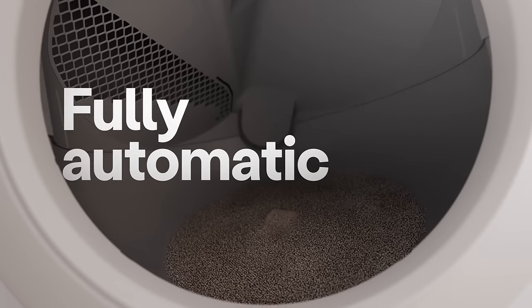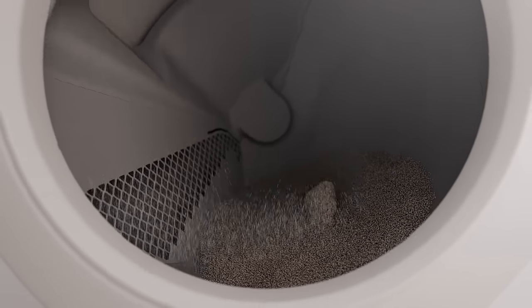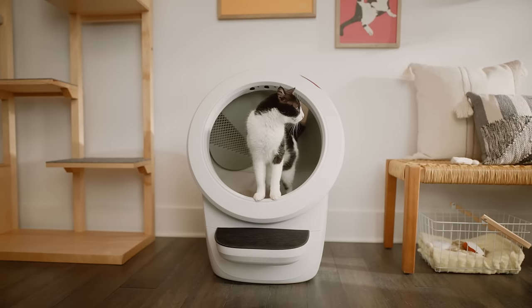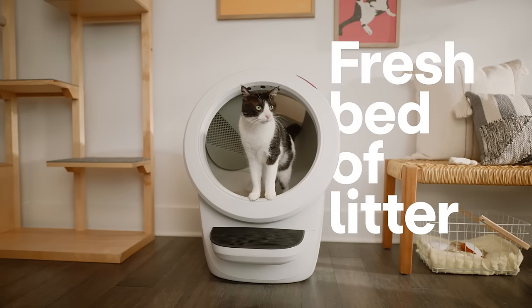After your cat exits, Litter-Robot automatically separates the dirty clumps from the clean litter into the tightly sealed drawer below, always leaving a fresh bed of litter for your cat.